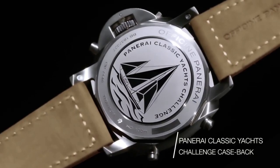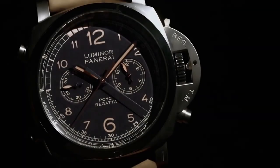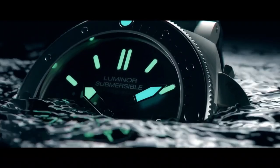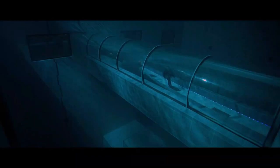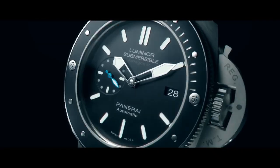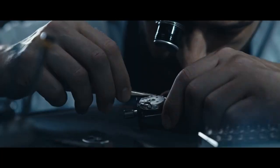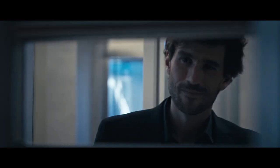Panerai timepieces are characterized by their robust construction, legible dials, and bold aesthetics. From the iconic Luminor to the elegant Radiomir, Panerai watches exude timeless elegance and technical excellence, appealing to enthusiasts who appreciate the brand's unique combination of history, craftsmanship, and contemporary style.